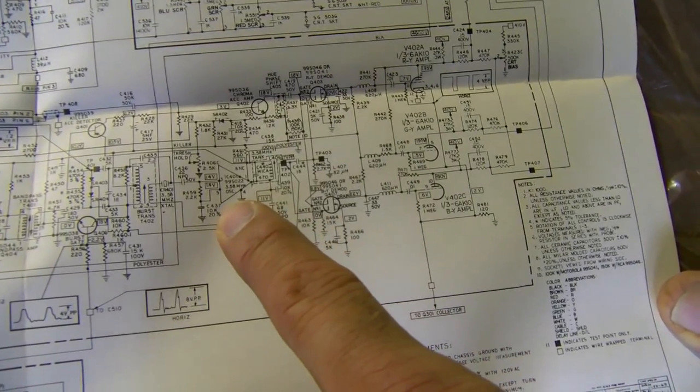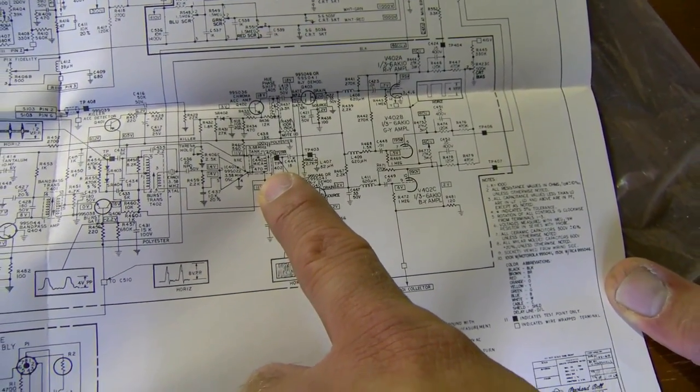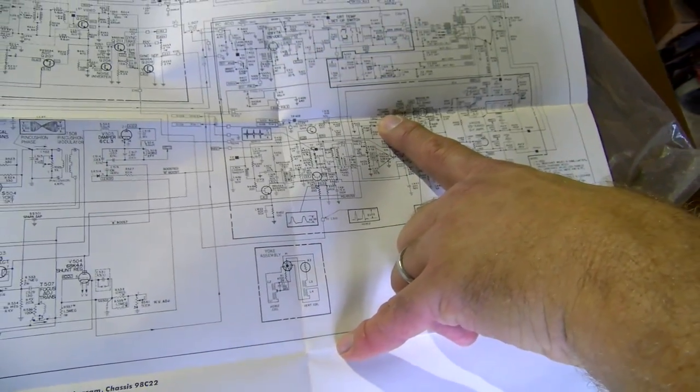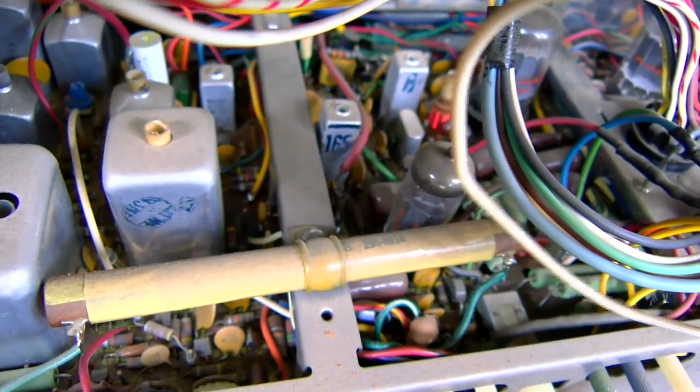The schematic is dated January 22nd, 1969, and V. Marshall was the drafter. Here you go — there's IC401, which looks like maybe a color demodulator. That little round thing next to the disc capacitor near the crystal is hermetically sealed — it's probably a color oscillator.